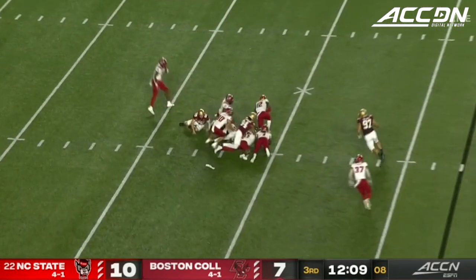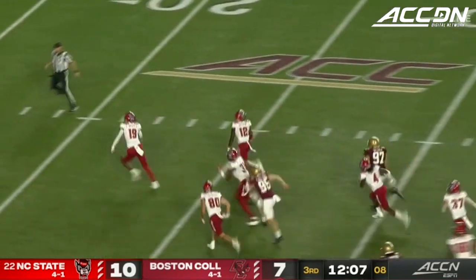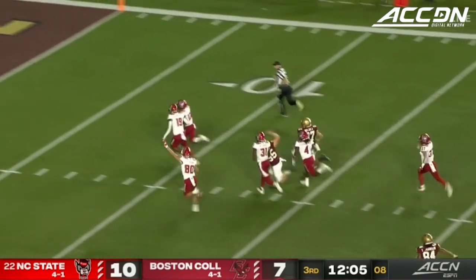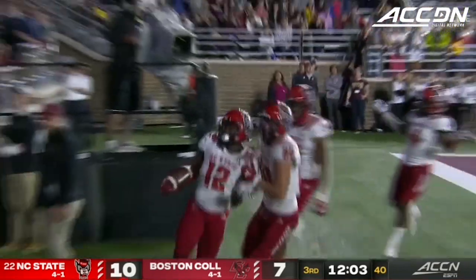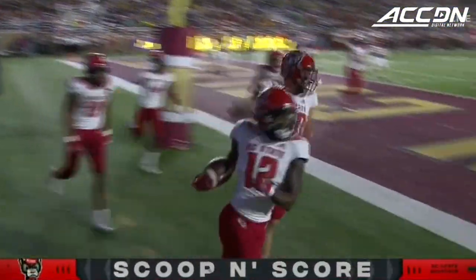Upon the snap it's going to be fumbled — they dropped it. NC State scooping it up. That is going to be Boykin — scoops it up and he is into the end zone for a touchdown for the Wolfpack.